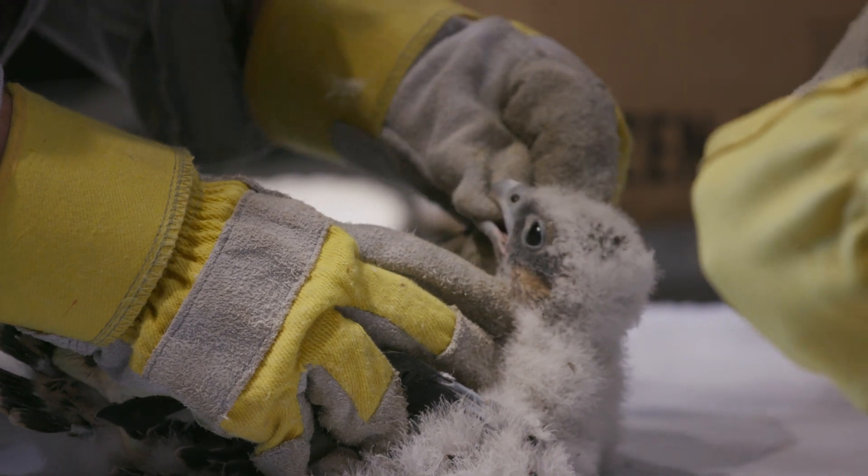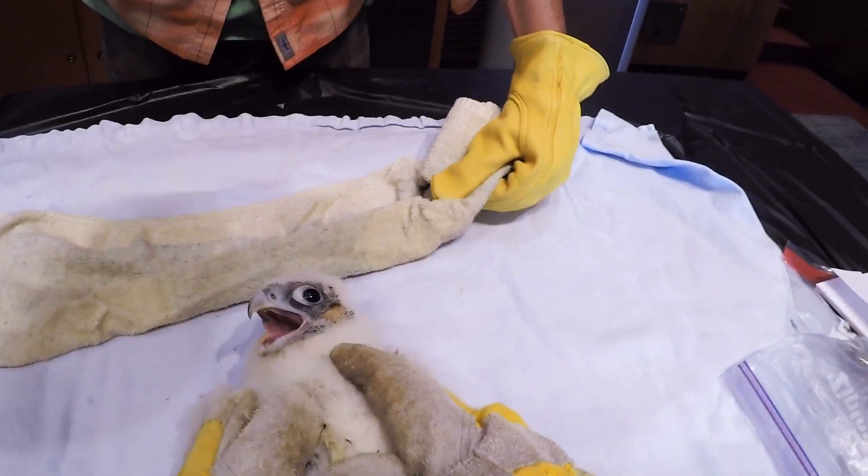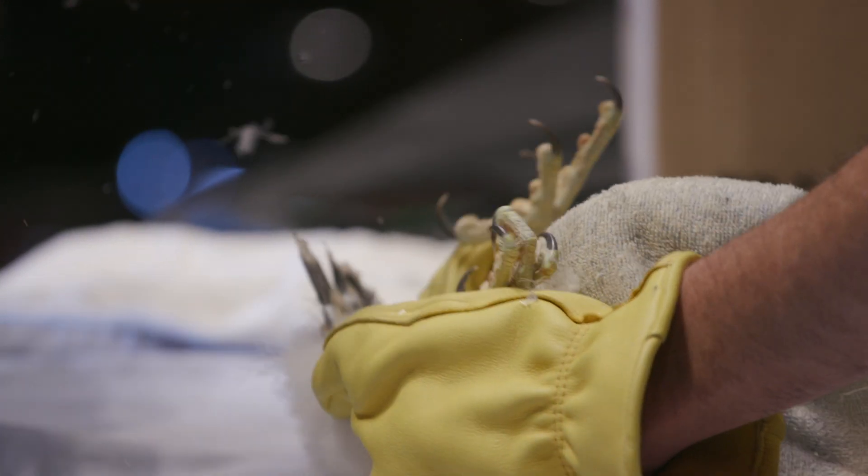We were just banding at Evanston Library the other weekend and they had lost a colleague of theirs, so we named one of the birds after him.